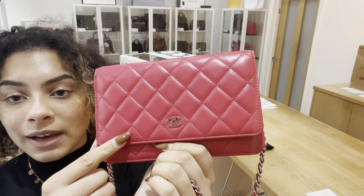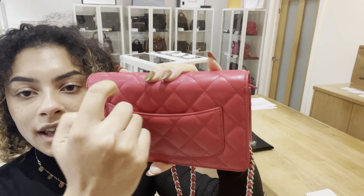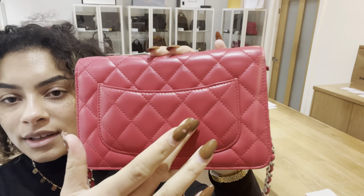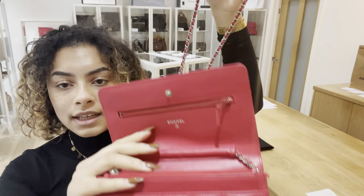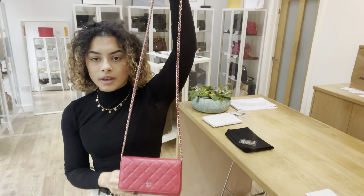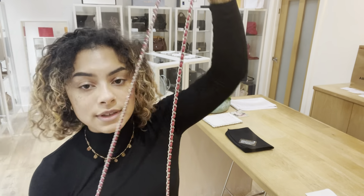We've got a flap closure with the CC badge on the front. On the back we've got one slip pocket, and I love on Chanel how the quilted leather always just lines up so beautifully. And then you can see we've got that little leather tab in there to secure the leather and chain strap — that iconic Chanel leather and chain strap, which is beautiful.